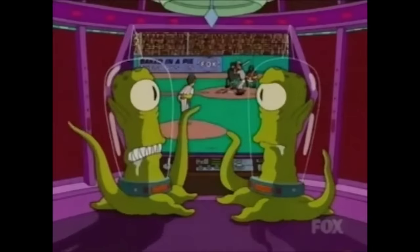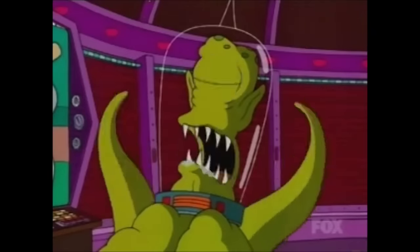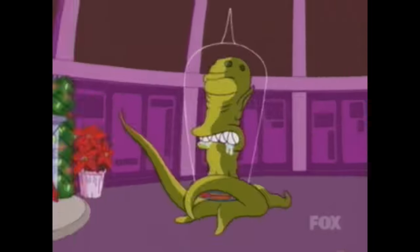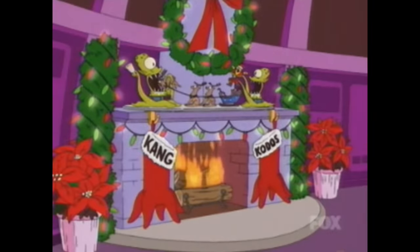In Treehouse number 16 from 2005, in the intro, the aliens are watching a baseball game and comment on how it's taking too long and the Halloween episode can't start until it's over. So they speed up time, which ends up destroying the universe. The aliens jump ahead, start celebrating Christmas, and then the credits finish and the episode begins.